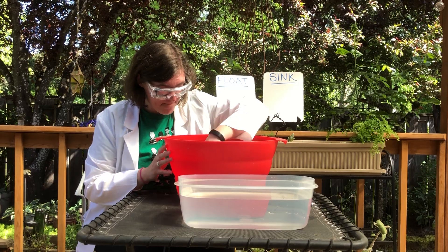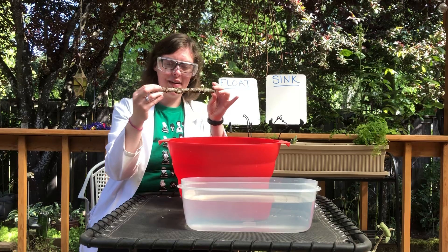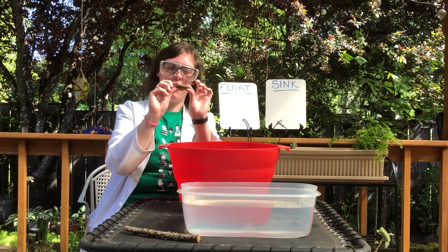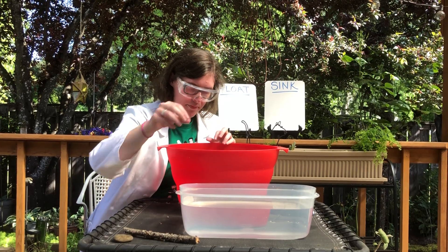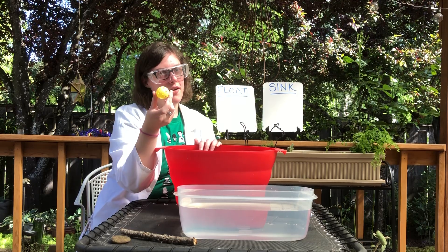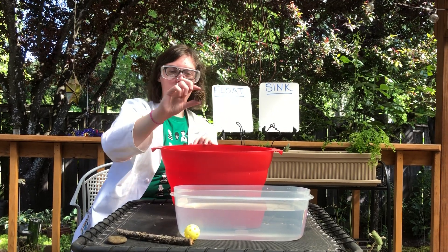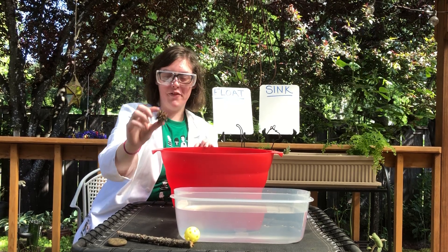Today I went on a walk and collected some items, and I also looked around my house for some items. If you want to try this experiment, you could go outside and look for some things, or look for some things that you have in your house. I have this cool stick. This ball actually belongs to my cats — I borrowed it from them for this experiment. This came from a tree that's in the front of my house. It's very prickly.